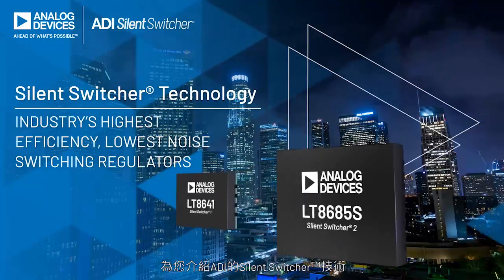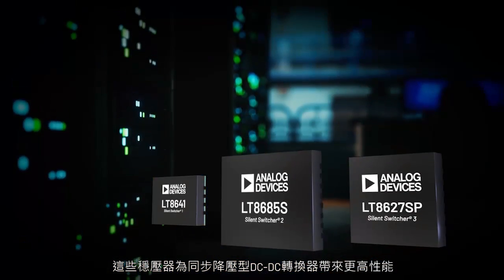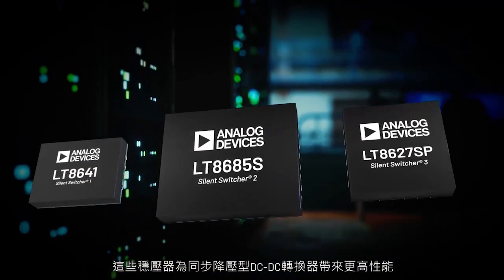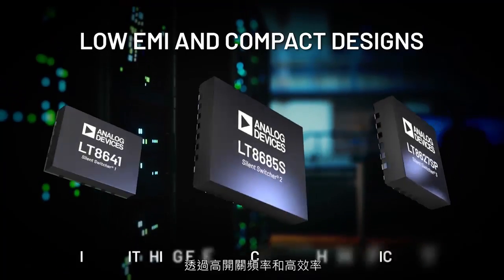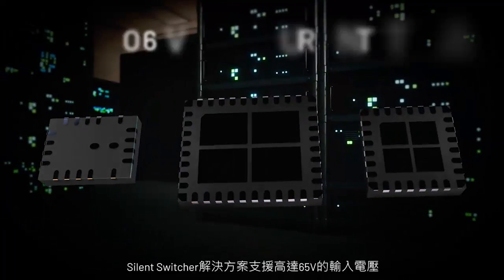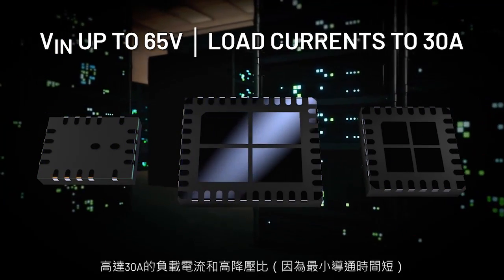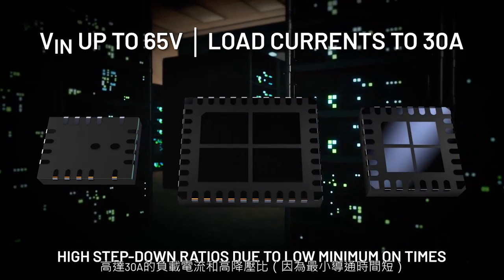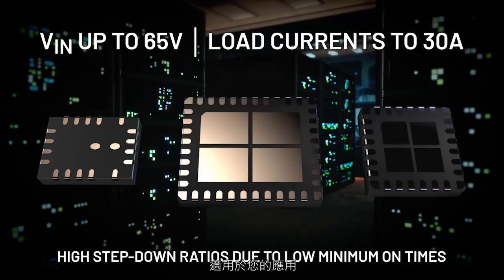Introducing Silent Switcher Technology by Analog Devices. These regulators bring new levels of performance for synchronous step-down DC to DC converters, offering low EMI and compact designs through high switching frequencies and high efficiency. With support for input voltages as high as 65 volts and load currents up to 30 amps, with high step-down ratios due to low minimum on times, there's a Silent Switcher solution suitable for your application.